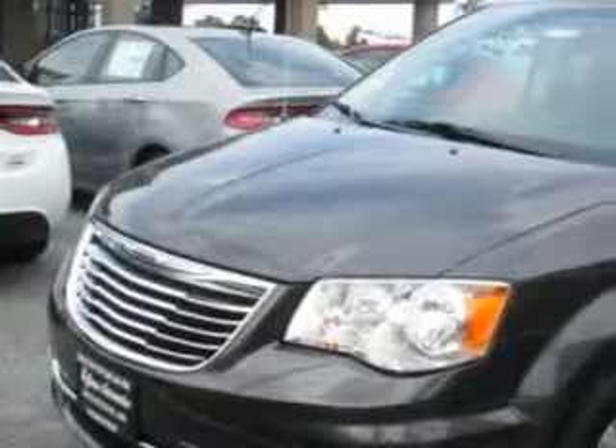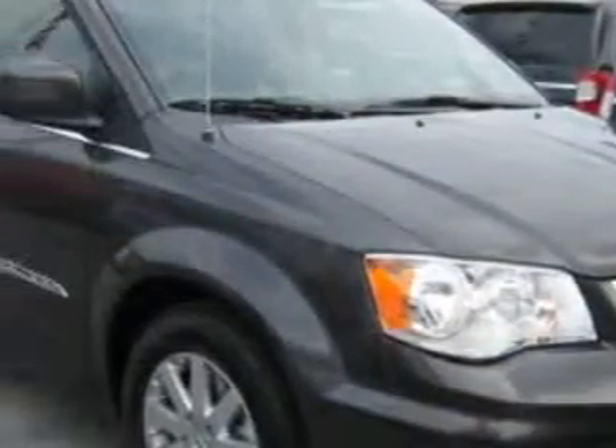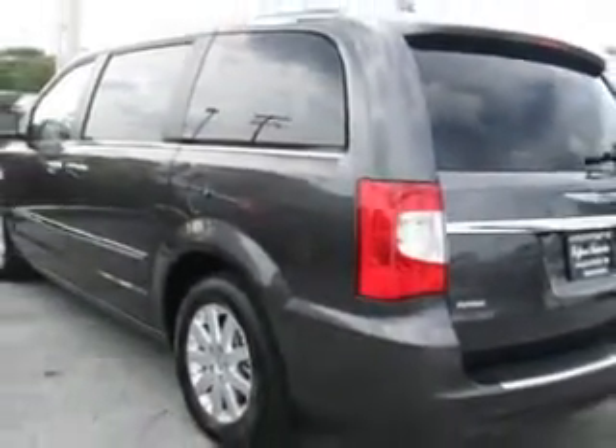Hoffman Automotive knows you want more in a car. You expect the best from your vehicle. You will love this granite-crystal-metallic clear-coat 2015 Chrysler Town & Country minivan, equipped with a six-cylinder engine. Enjoy this utility van with features like front, rear, and third-row reading lights.